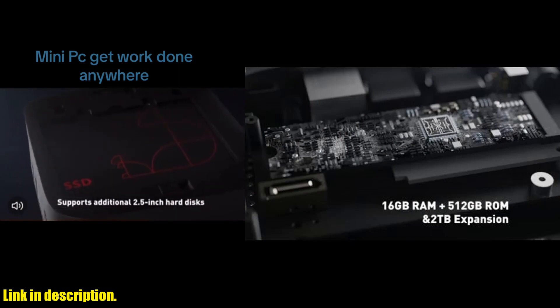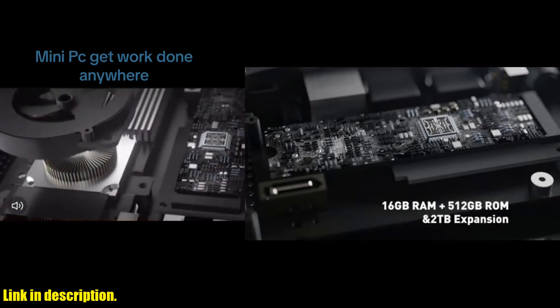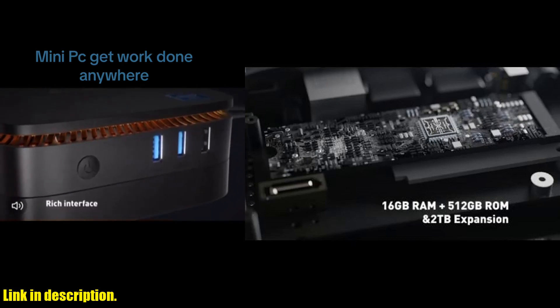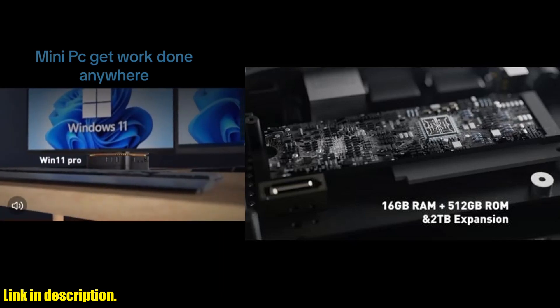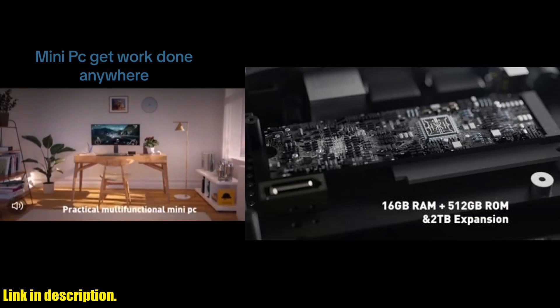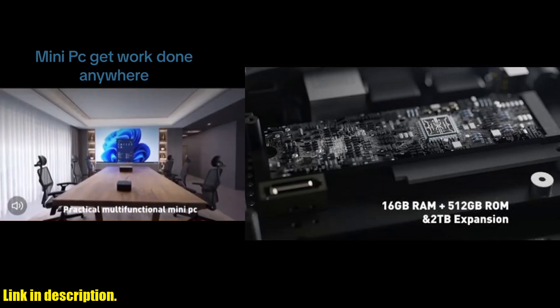The mini PC also supports 4K output, providing an ultra-clear display for all your content. With multiple USB ports, dual HDMI ports, gigabit Ethernet, and dual-band Wi-Fi, the BlackVue MP60 mini PC ensures seamless connectivity for all your devices.